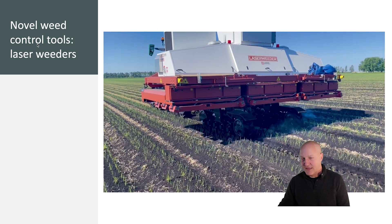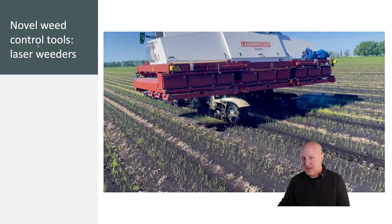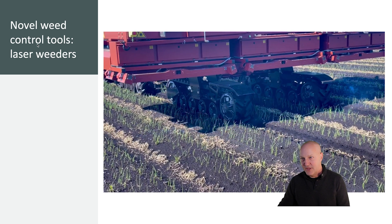We also have novel tools that use lasers to control weeds. On the screen now you see the Carbon Robotics laser weeder — this is what would be considered a generation one laser weeder, 20 feet in width. It utilizes 42 high-resolution cameras and artificial intelligence that interprets where the crop is versus the weeds, the weeds by species, and the weed growing points. The tool then uses that information to target the weeds with 30 carbon dioxide lasers that fire up to every 50 milliseconds, killing up to 300,000 weeds per hour.